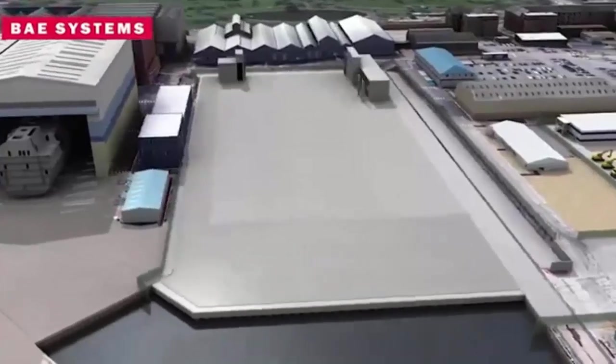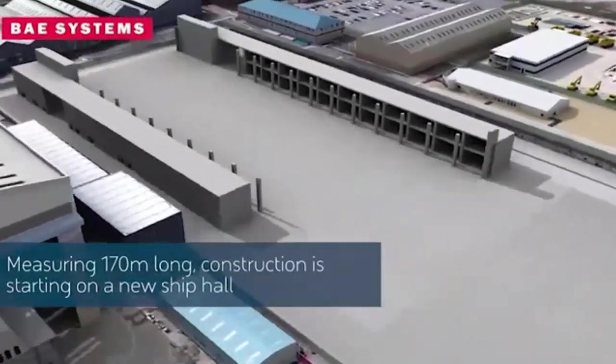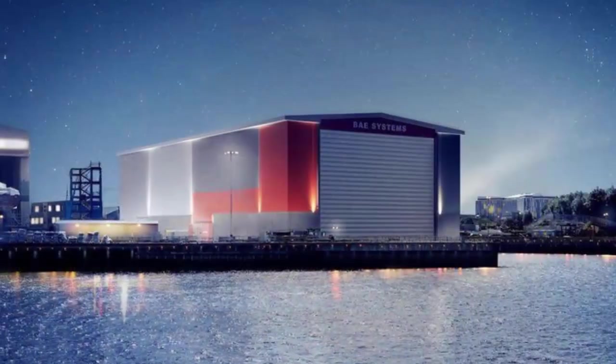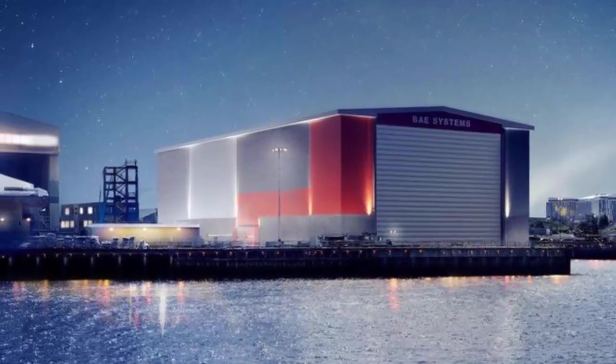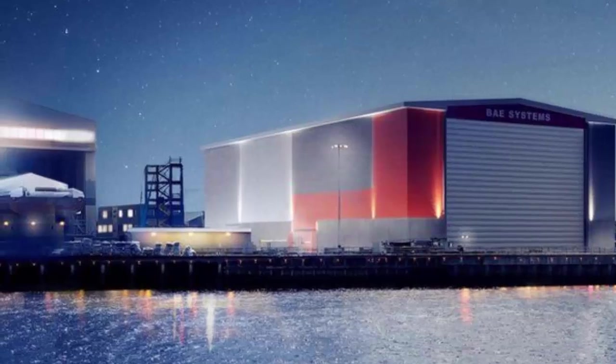With two 100-ton cranes and a further 220-ton crane, the facility is designed to accommodate up to 500 workers per shift. The hall is a key element of the £300 million transformation of BAE Systems' shipbuilding facilities in Glasgow.